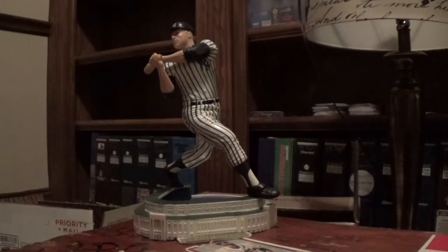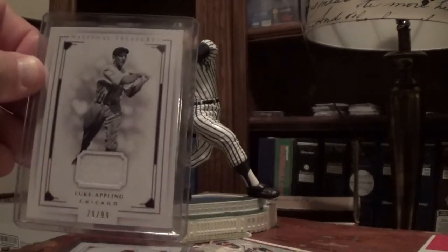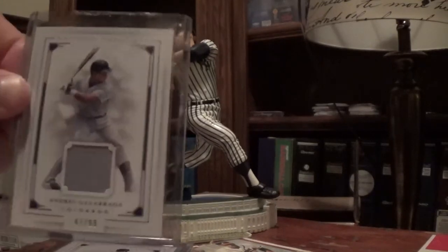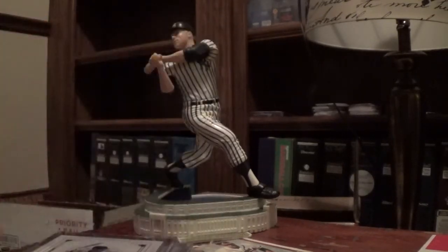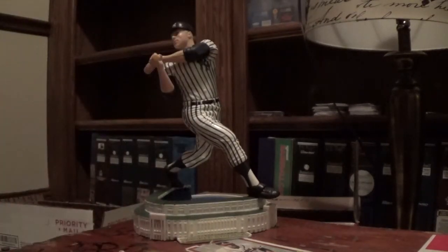A couple of little set pickups here - a couple cards for the 2016 National Treasures Relic set. Got Yadier Molina, Daniel Murphy, Luke Epling, Andres Galarraga, and Hall of Famer Tony Gwynn. Got those for the set - coming along nicely.